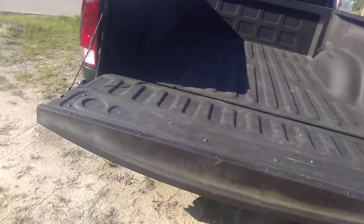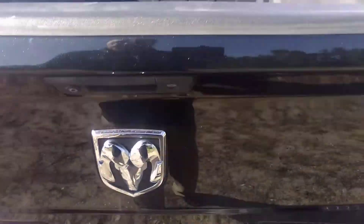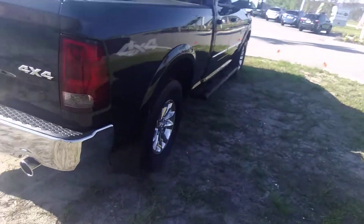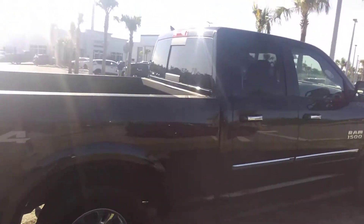It's got a full insulated rear cab, totally insulated, waterproof to the hilt. Series 3 tow hitch, dual exhaust. Like I said, it is a 4x4 Hemi V8 — absolutely stunningly gorgeous.